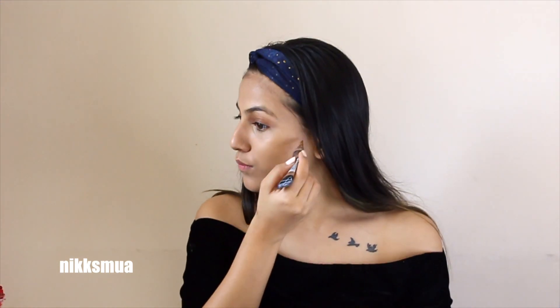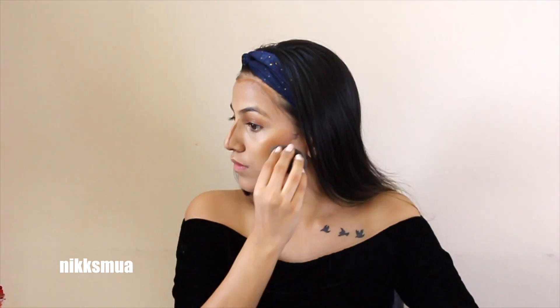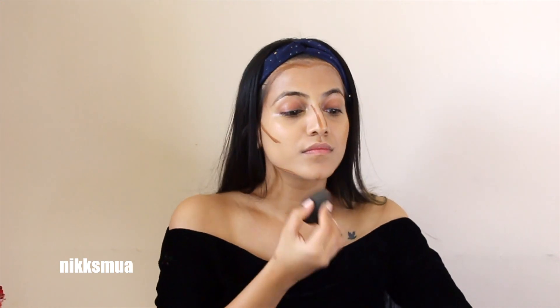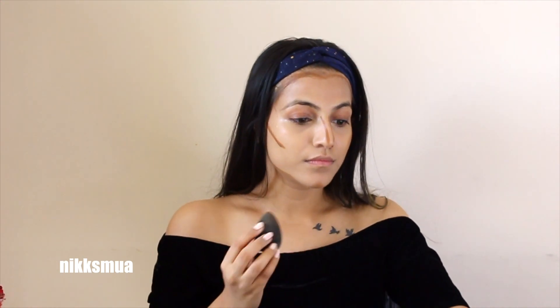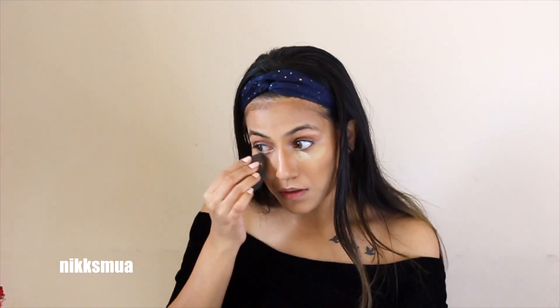Since Rubina's face is slimmer and mine is a bit chubby, I did some contouring with this Elegant Beautiful Bronze. You need to blend it immediately, otherwise it dries out and won't blend properly — so you have to work fast! Then I used banana powder from Forever 52 and baked under my eyes. Whether you bake or not is purely up to you and what suits your under-eye area.